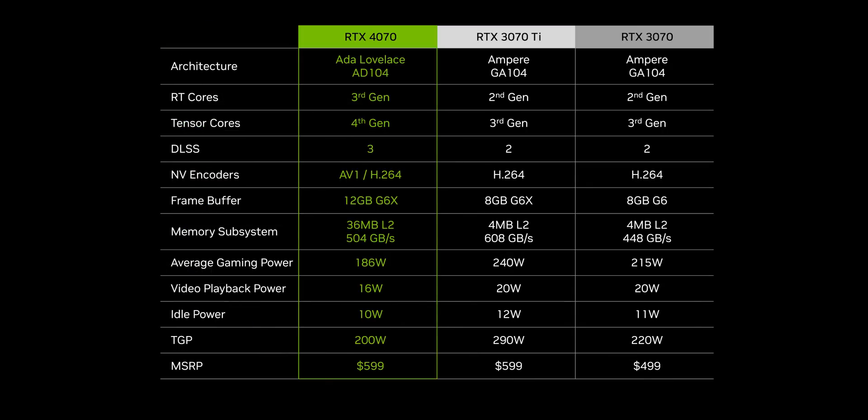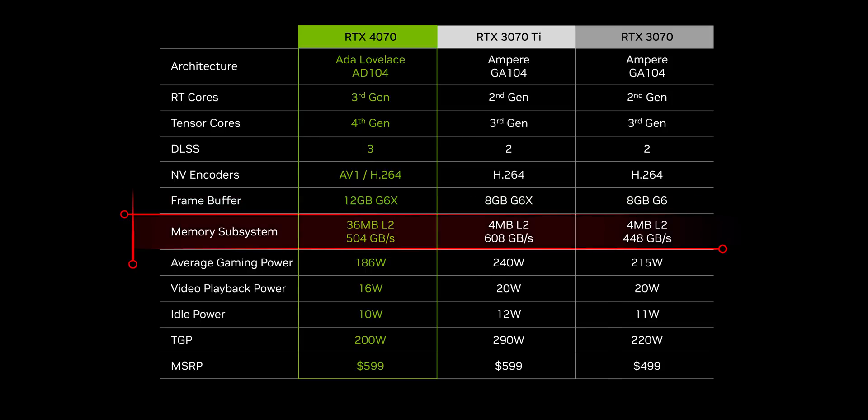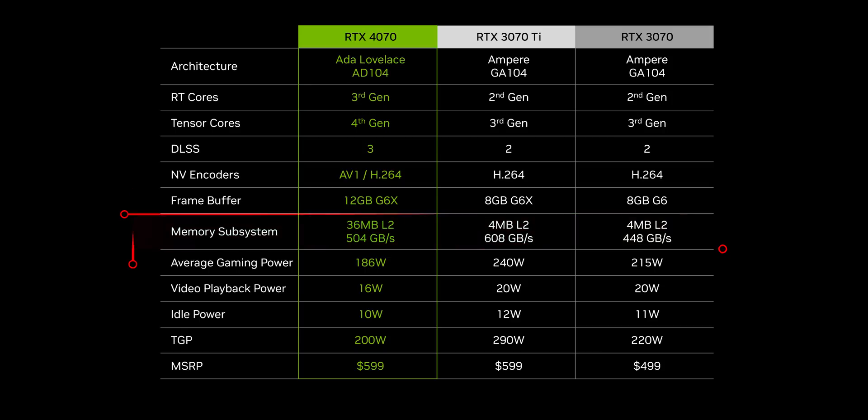There are some benefits from a specifications perspective, like this being the first 70 series card to get 12 gigabytes of memory. On the flip side, it's operating on a pretty narrow 192-bit memory interface, but the massive jump in L2 cache allows a lot more information to be stored locally so the core doesn't need to make as many calls towards the slower external memory.